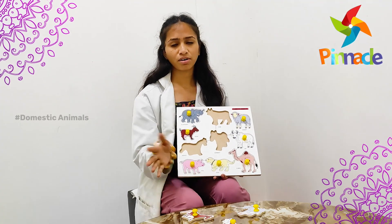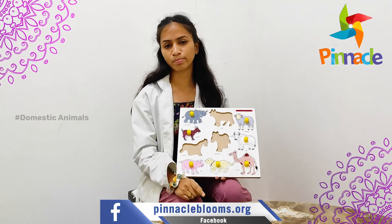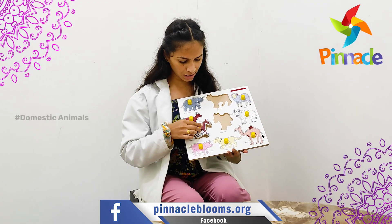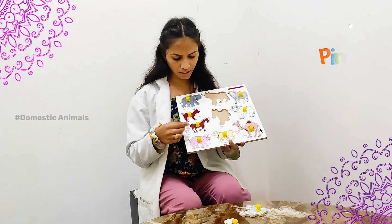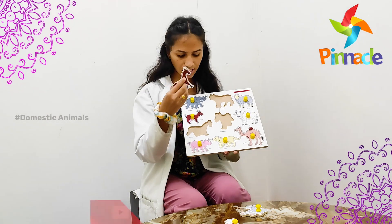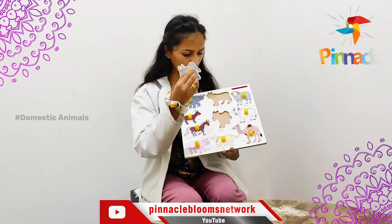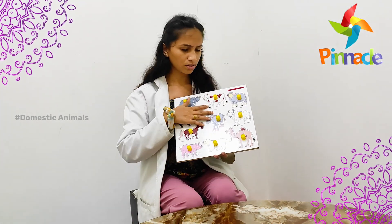Afterwards, after making them learn all the animal names, we tell them to pick the horse. Then they will pick the horse and place it back. With this, it will improve their hand-eye coordination, and when the kids hold the knob it will improve their gripping skills, as well as shape recognition for animals like donkey and cow. Thank you.